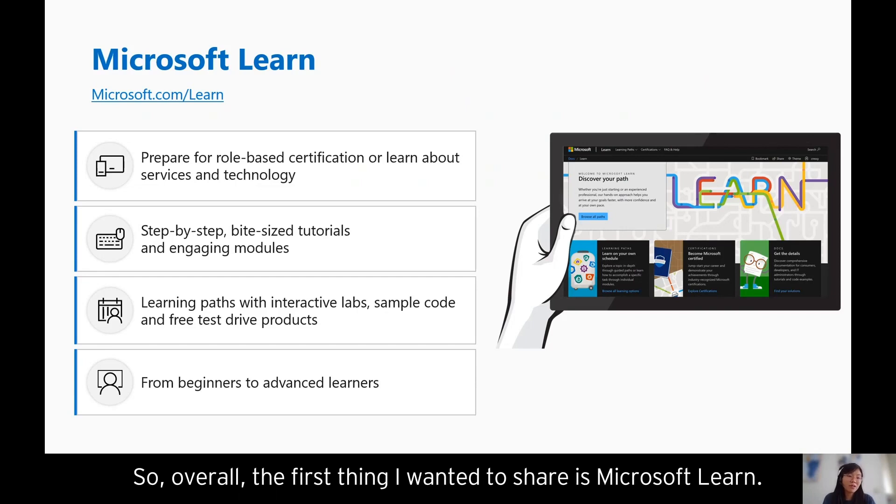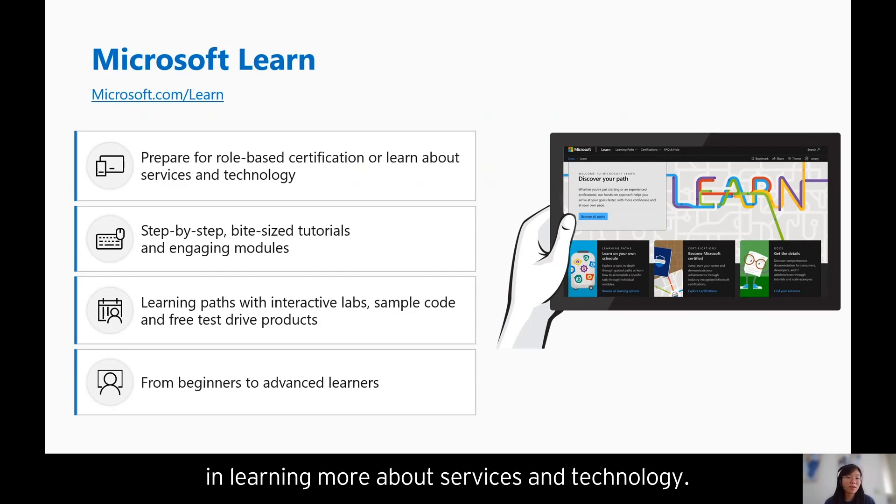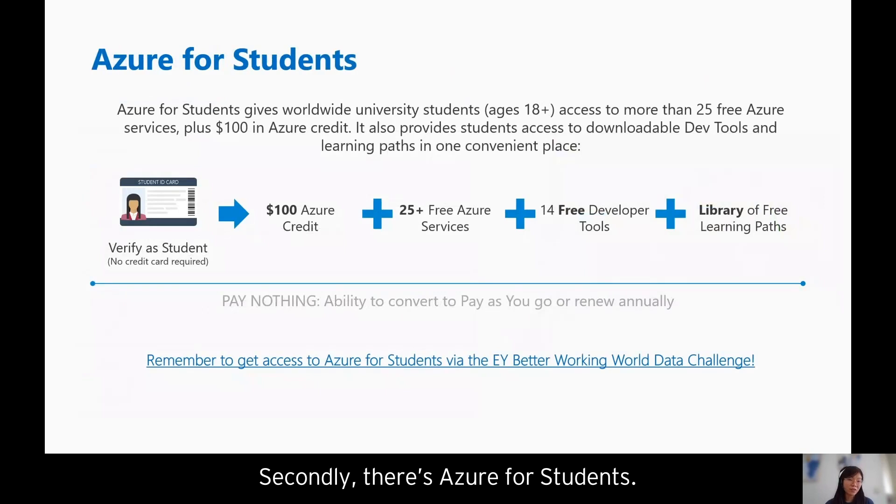The first resource is Microsoft Learn — our learning platform suitable for students, developers, or business people interested in learning more about services and technology. We have step-by-step guides, bite-sized tutorials, and engaging modules, including interactive labs, sample code, and free test-drive products. The learning pathways range from beginner through to advanced learners.